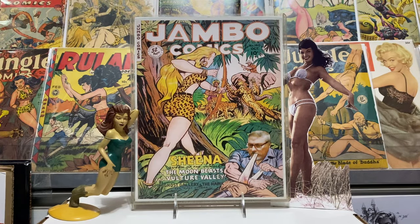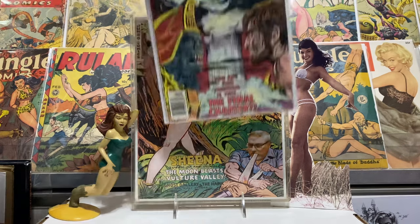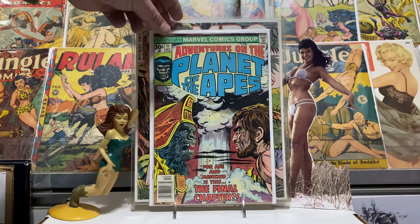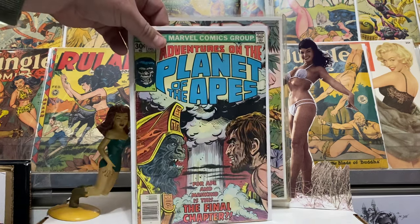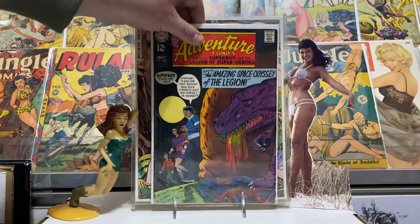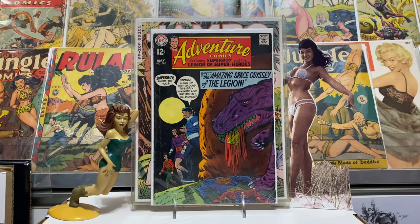Got some Planet of the Apes — Adventures on the Planet of the Apes number 11. I think this is the last part of the Beneath the Planet of the Apes story. Just a very cool little run. The movies were fantastic and yeah, those were fun to read. I remember being big time into Planet of the Apes back in the day, so I loved getting those.